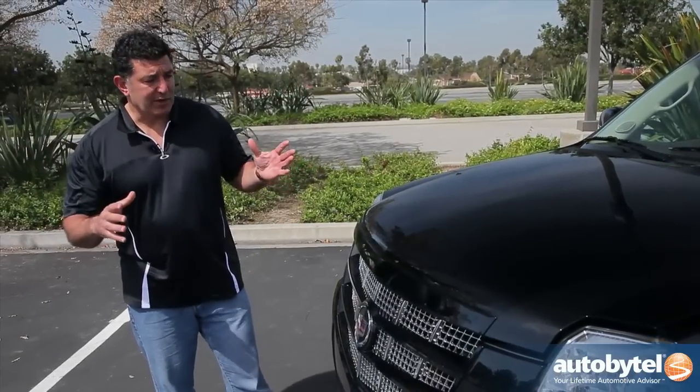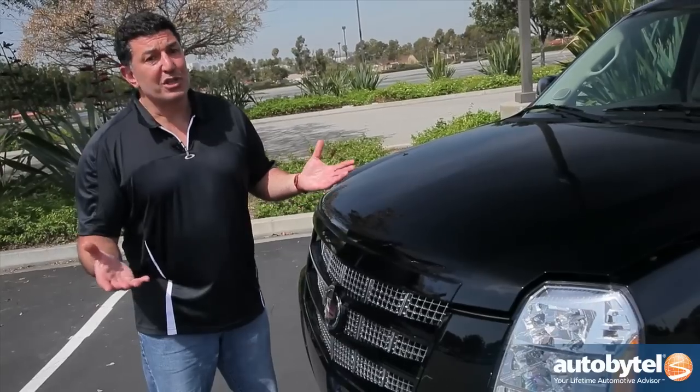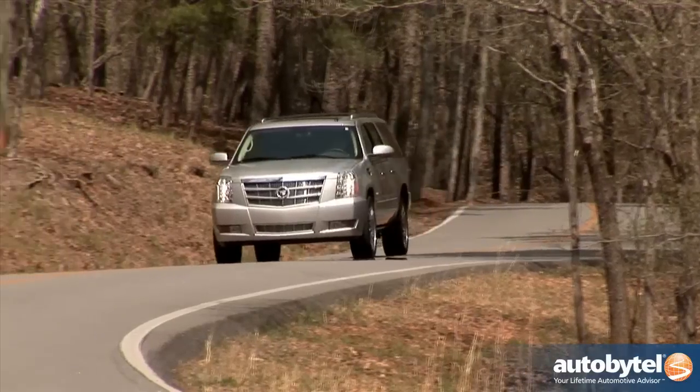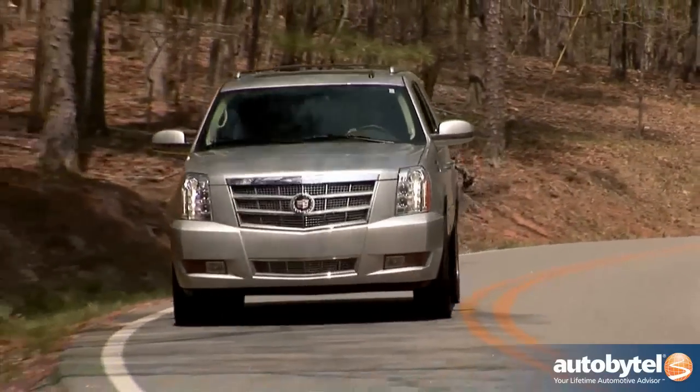When General Motors first started this project back in 1999, the Escalade was nothing more than a rebadged Chevy Tahoe. But today this is the third generation Cadillac Escalade and they've gone a long way to distinguish it from the Tahoe.